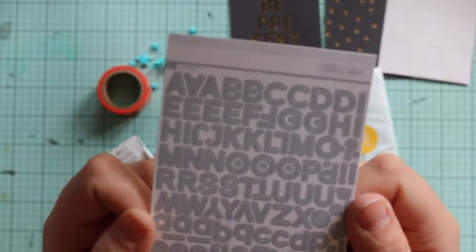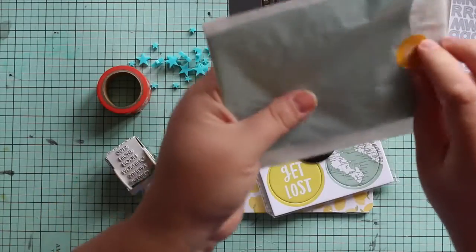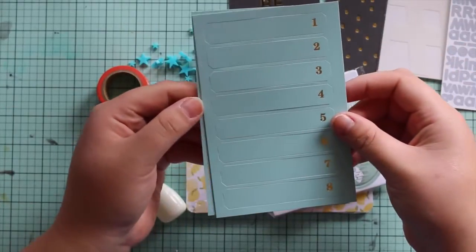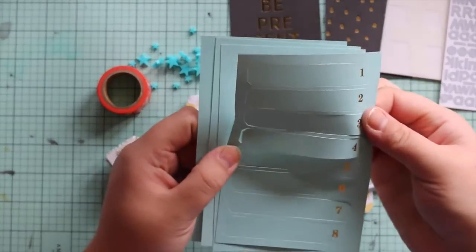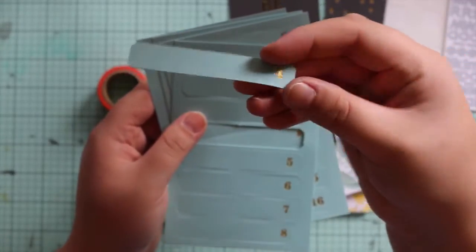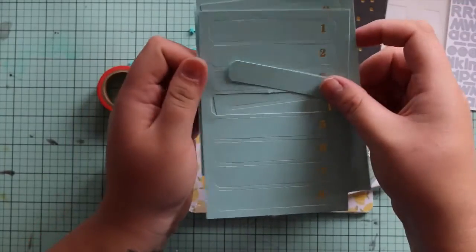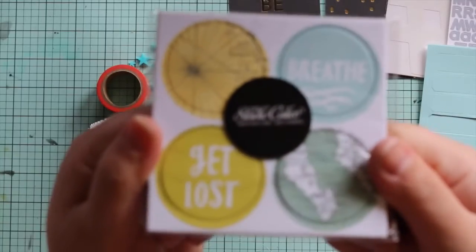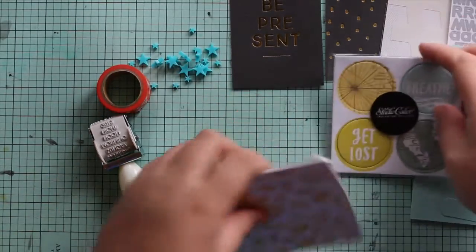You get these grey alphas — an uppercase and a lowercase. You also get these labels; they're not quite mint colored, more of an indeterminate color. They're pop-out labels with a foiled number, 1 through to 32. I'm not quite sure what I'll do with those yet. Next up you get these chipboard circle pieces. I don't know if I like those. And so that's the embellishments.